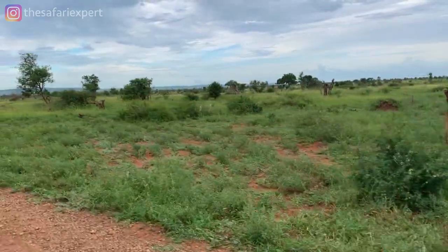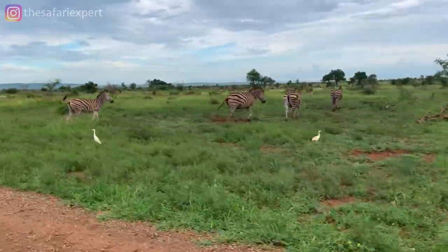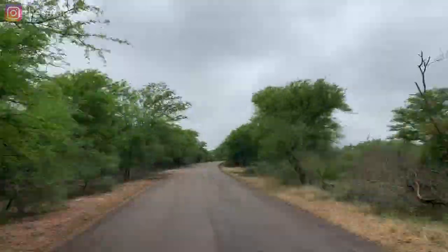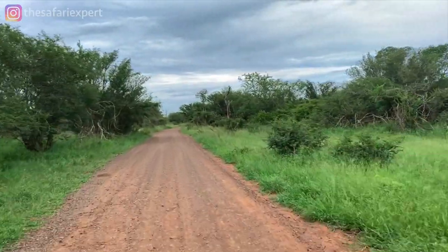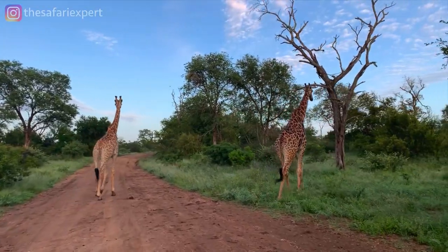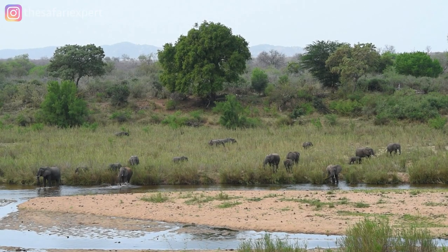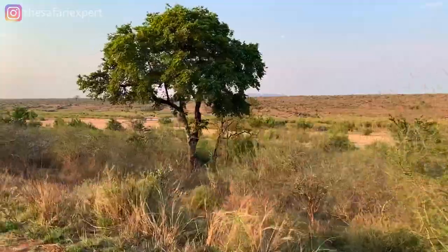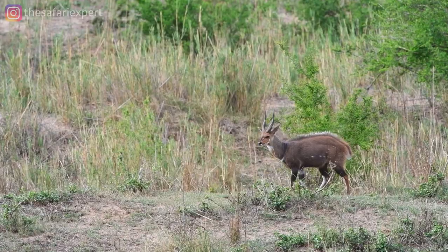North and southeast of camp you have open savannas ideal for plains game like zebras, wildebeest and Cape buffalo, and also for cheetahs that prefer hunting in clearings. Southwest of camp lies a dense thicket of delagoa thorn that is preferred by browsers like kudus and looks like perfect habitat for black rhinos. Further west, mixed woodlands attract a large variety of game, and the more than 30 kilometers of Sabi riverfront northwest of camp is one of the best places to see elephants and leopards. The dense riverine forest here also attracts vervet monkeys, baboons and bushbuck.